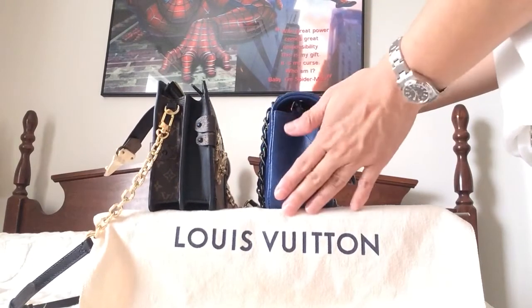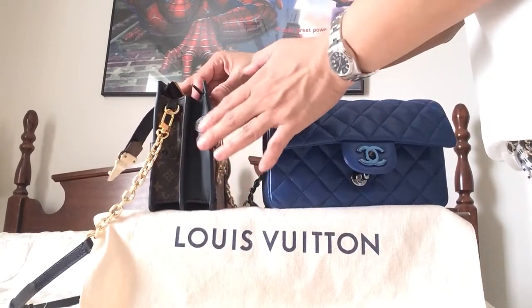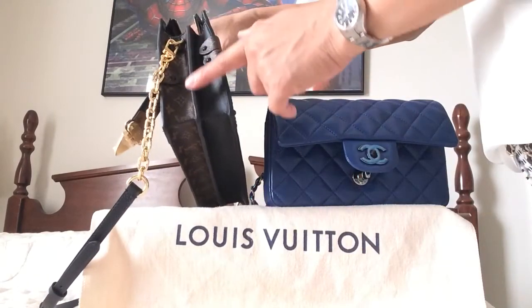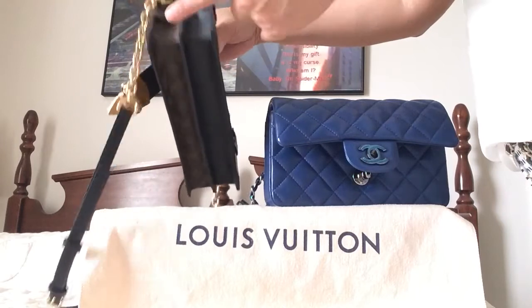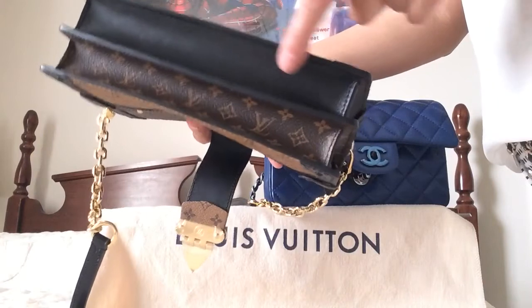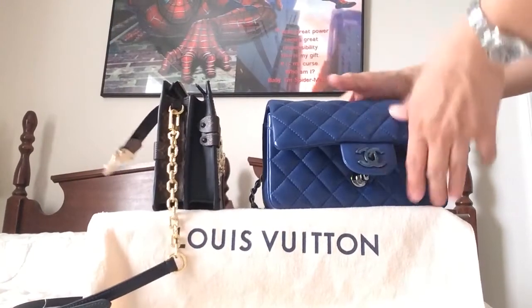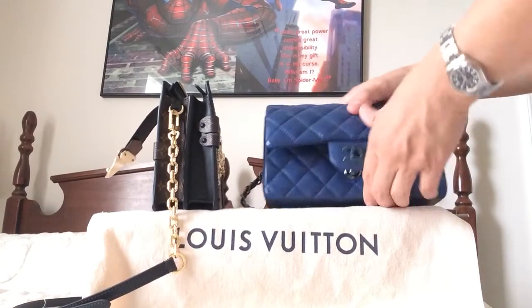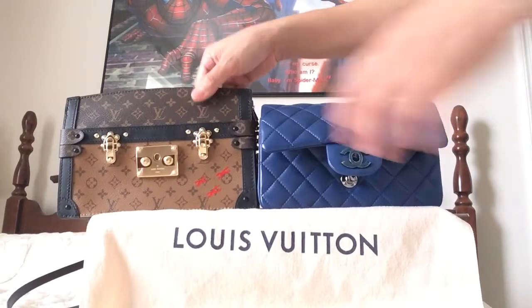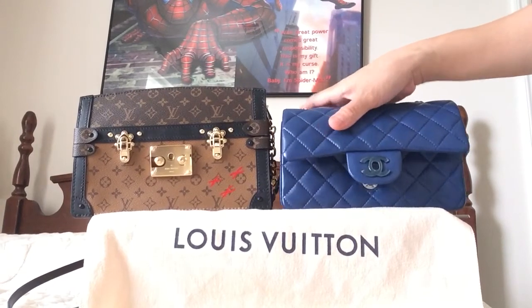The mini flap has a very smooth construction, while the trunk clutch is a unique design. I'm a little worried that eventually I will wear down the glazing as well as the bottom, since it does not have feet — which is also the same for the mini flap. So I just have to be careful when using and carrying these pieces.